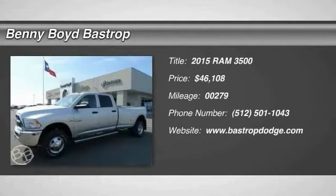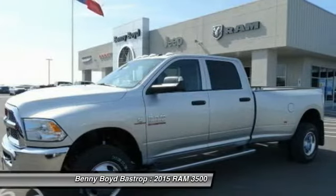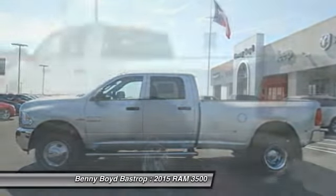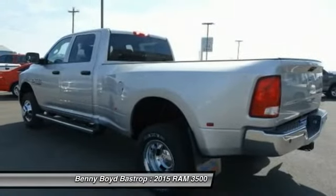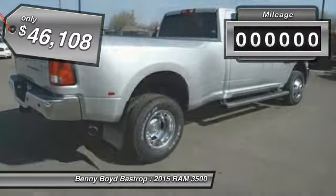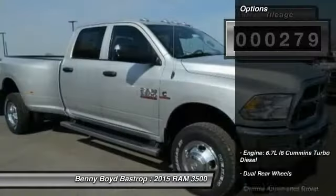The 2015 Dodge Ram 3500 is a solid option for truck buyers in need of hauling capacity and serious towing. With names like Hemi and Cummins under the hood, there is plenty of muscle to back it up, and it is priced below $50,000. This vehicle has less than 300 miles.